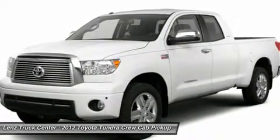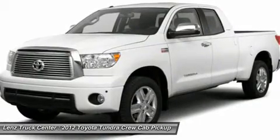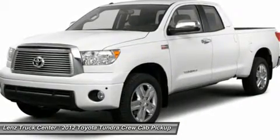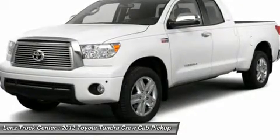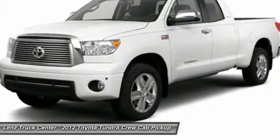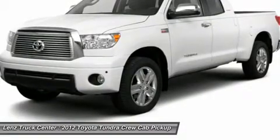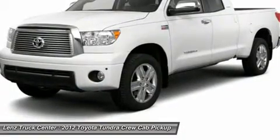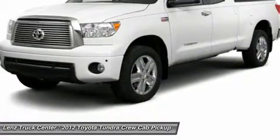All of our vehicles are Lens certified and ready to be delivered. Disclaimer: Dealer shall in no way be held liable for any errors or omissions found on these webpages. All prices are plus any applicable state taxes and service fees. We will do our best to keep all information current and accurate; however, the dealership should be contacted for final pricing and availability.